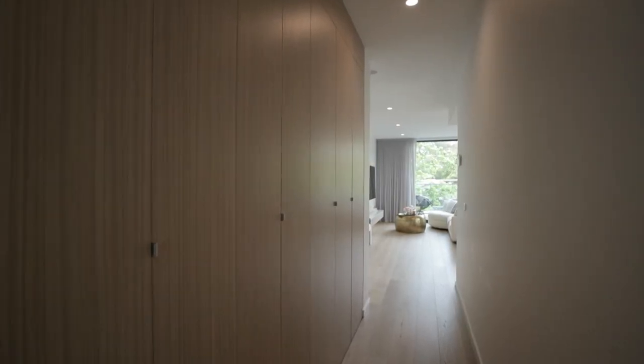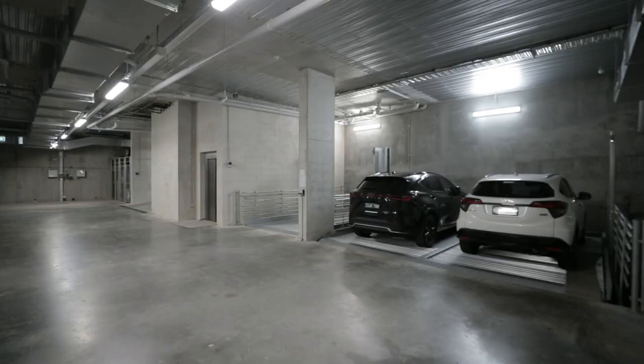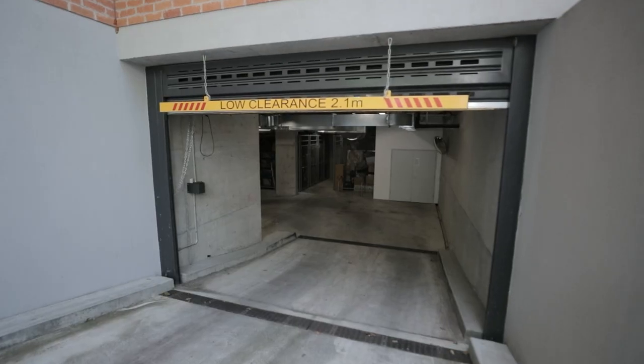Some of the additional features include high ceilings, European laundry, heating, cooling, and two car spots which are easily accessed off Zetland Road.